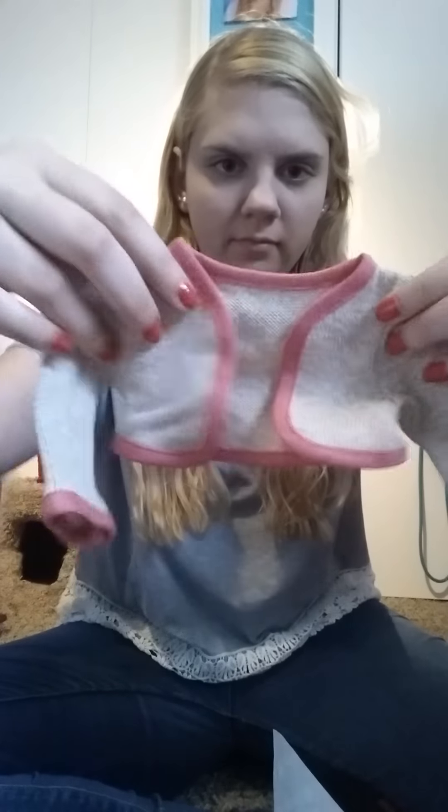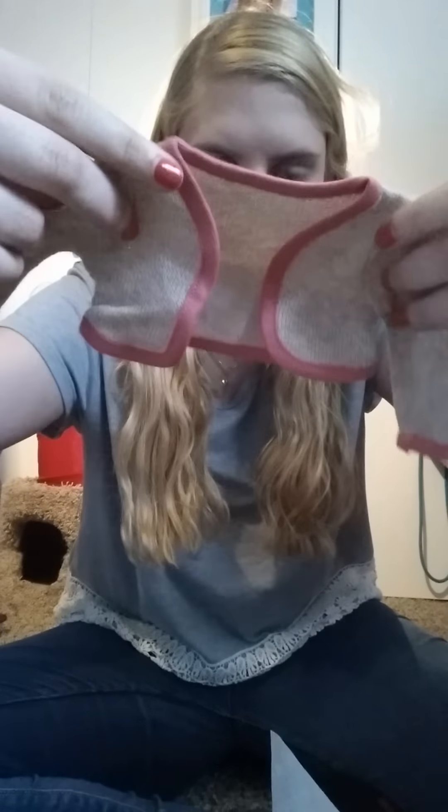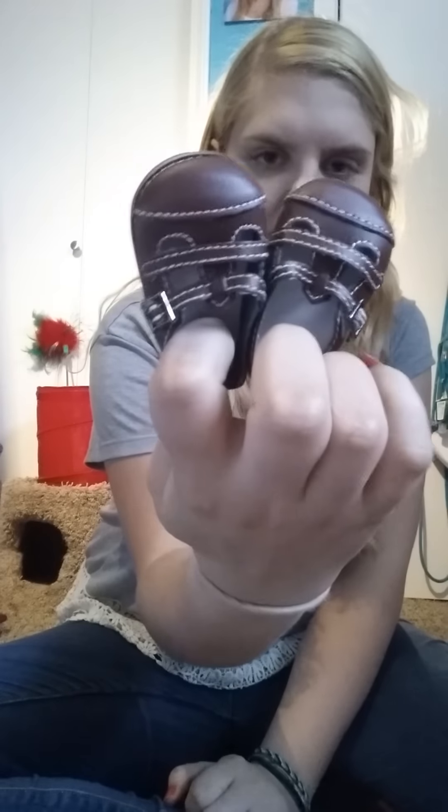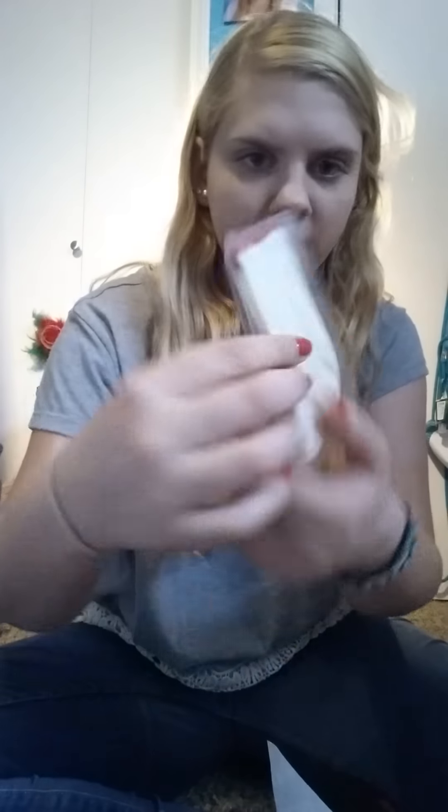It's got a little bow detailing in the front right here, and then it has Velcro in the back. Comes with this little sweater that goes over it — just a tan, nude color with pink trim. You have the shoes, which are adorable. I never really paid much attention to these shoes — they're very cute. And then it comes with a pair of socks.